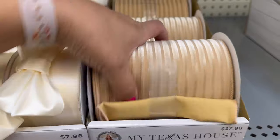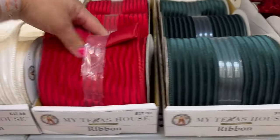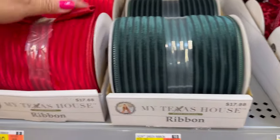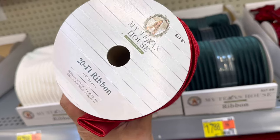I think this one's my favorite — the bigger size for $17.88. I really like this one. I have this one in the white, the red, and the green. Look at the red one — I think the red one is beautiful.